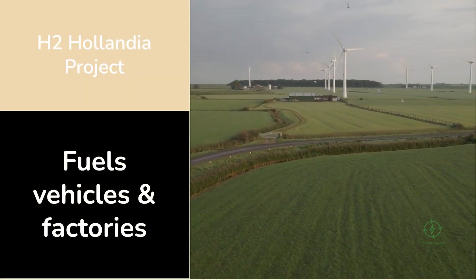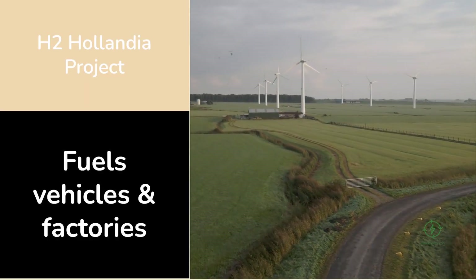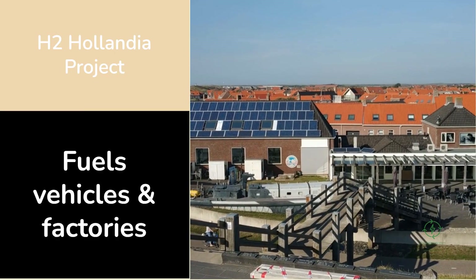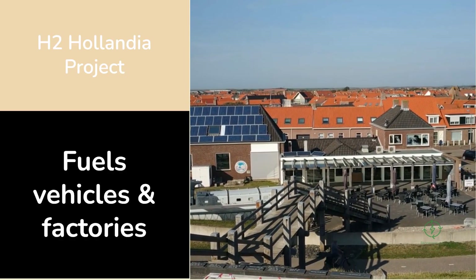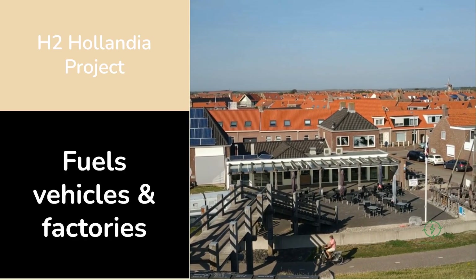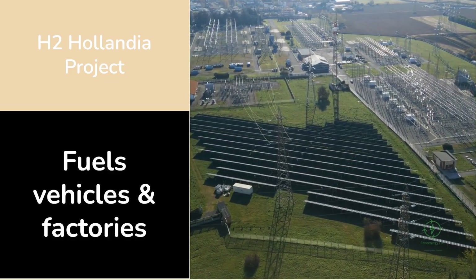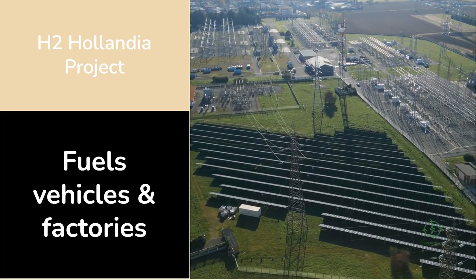In the quiet province of Drenthe in the Netherlands, something extraordinary is happening. A project that could redefine how the world produces clean fuel — the H2 Hollandia project, led by Plug Power in partnership with Novar and Avatek, is a powerful example of how solar energy and green hydrogen can work hand in hand.